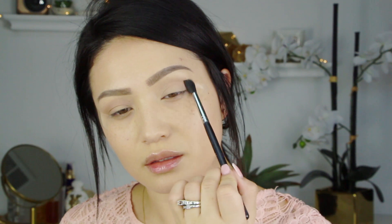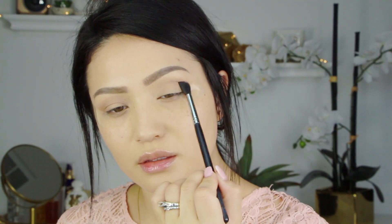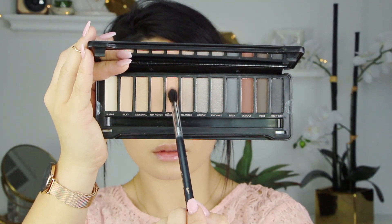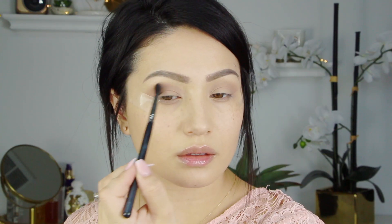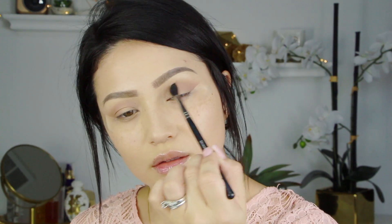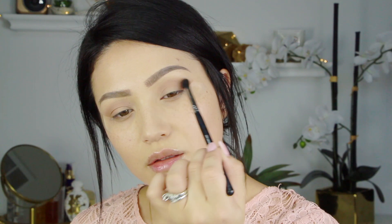I'm going to take the shade Top Notch first out of this Smoky palette from Profusion. This palette is $6.99 at Target and it's so nice. I'm just using that as my transition shade — whenever I do the tape, I always start at the outer edge and go right along that tape, then bring it up into the crease. I'm just adding a little bit more warmth and definition with Top Notch.